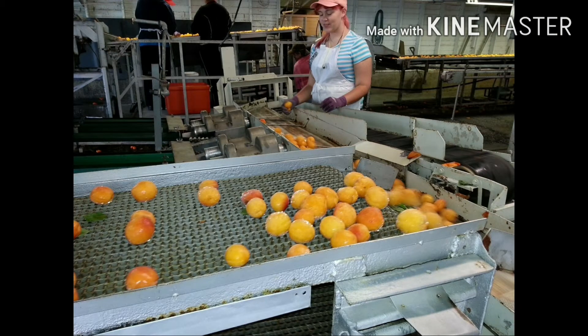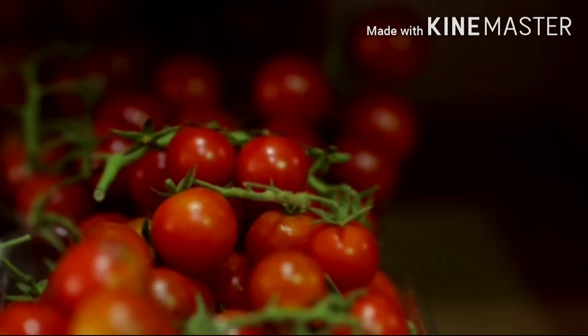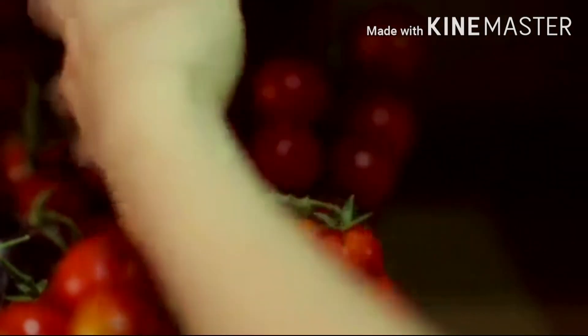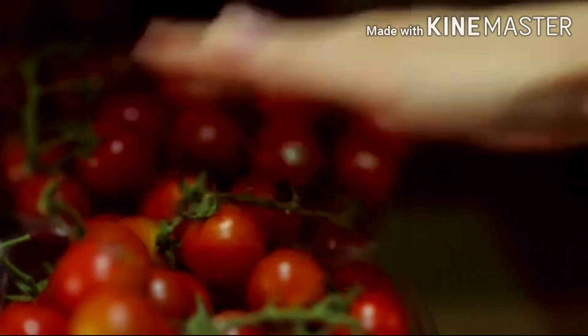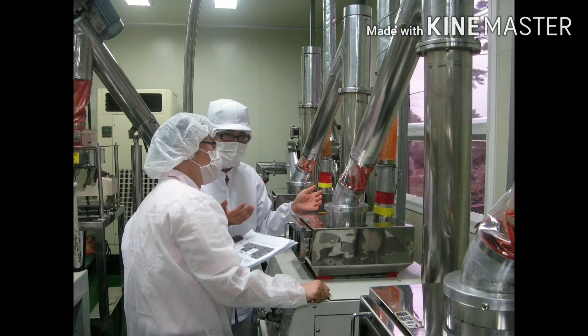If we look at the processing details in short, washed tomatoes undergo various steps such as sorting, trimming, heating, and pulp extraction. Then it is cooked with one third quantity of sugar. Later, a spice bag is added and cooked until the volume is reduced to one third. Then the spice bag is removed and the end point is judged by checking tomato solids by hand refractometer.